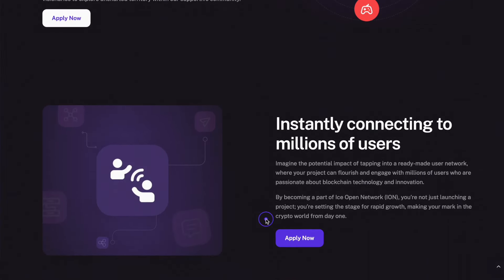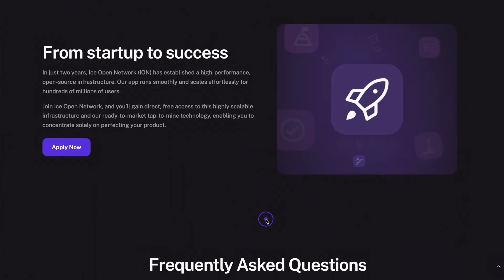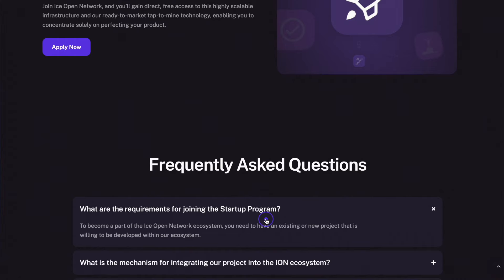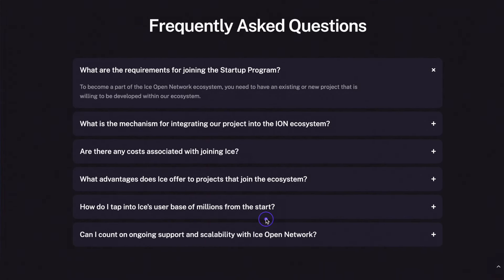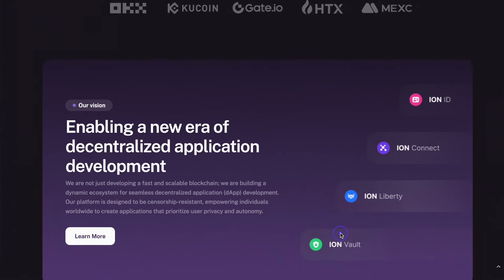All these projects will be actively supported by the ICE Open Network ecosystem, which will provide assistance not only during the development stages, but also grant access to its extensive audience at the time of project launches into markets. Furthermore, the Ion team will continue to support startups, and their tokens will appear on the mainnet of the first-level network. Thus, the blockchain will not only help new projects enter the markets, but also provide the Ion ecosystem with diverse utilities and applications, emphasizing its commitment to innovation and potential demand within the community.